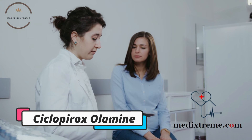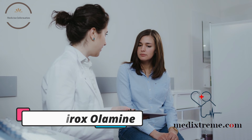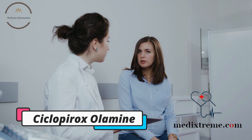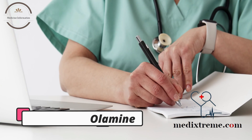Ciclopirox olamine is generally safe and well-tolerated, but like all medications, it may cause side effects in some people. These can include skin irritation, itching, burning, and redness at the site of application. If you experience any unusual symptoms while using ciclopirox olamine, be sure to contact your healthcare provider.